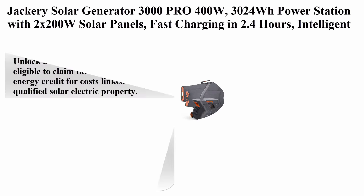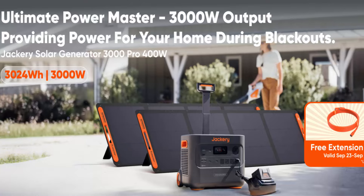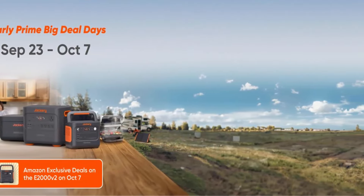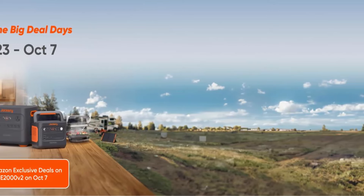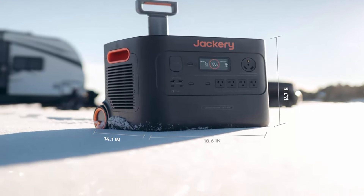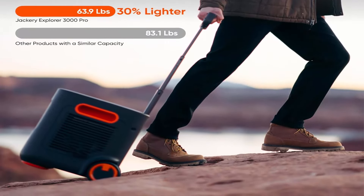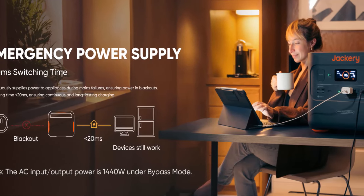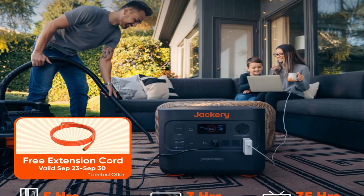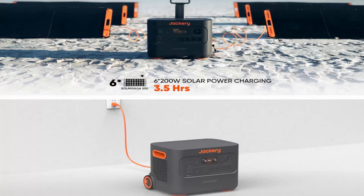Top 3: Jackery Solar Generator 3000 Pro 400W, 3024WH power station with 2x200W solar panels, fast charging in 2.4 hours, intelligent BMS, 2x PD 100W ports for RV, outdoor camping, and power outages. You are eligible to claim a 30% residential clean energy tax credit for costs linked to qualified solar electric property. With a vast 3024WH capacity and massive 3000W power output, the power station supports 99% of appliances, making it ideal for RVs, travel trailers, or home emergencies. Fully charged in 2.4 hours via wall outlet, or solar charged in 3 to 4 hours with 600W solar panels, thanks to industry-leading solar conversion efficiency of up to 25%. Even in low light conditions, the power station can generate 50% more power using Jackery's solar panels.